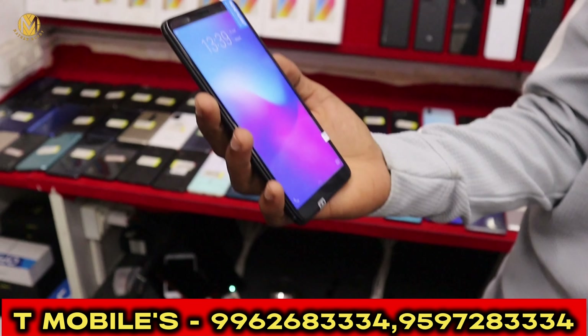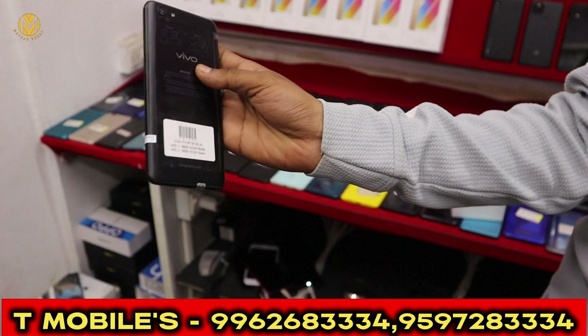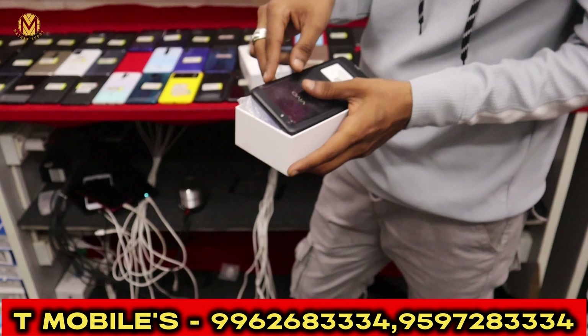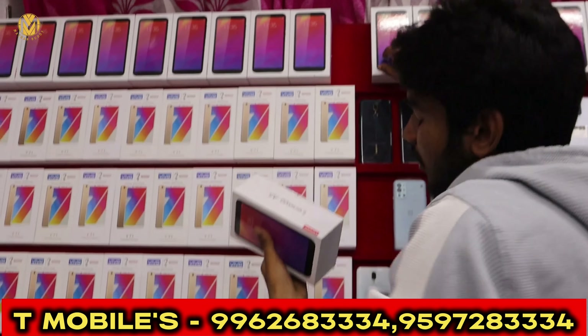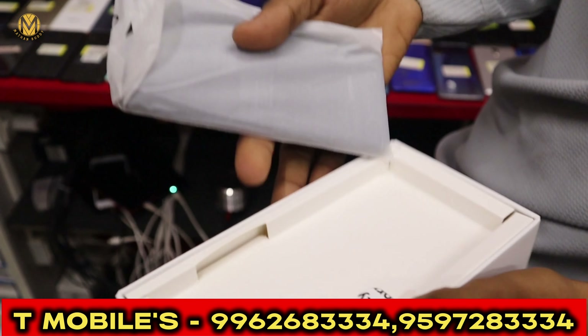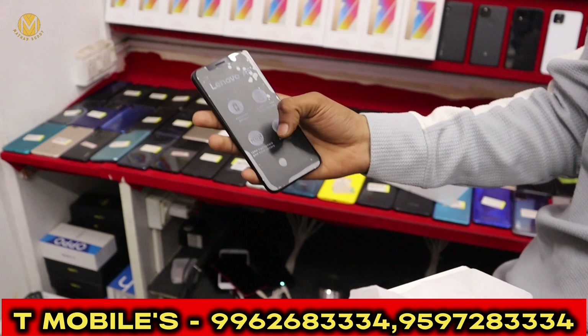It has 6GB RAM and 128GB storage. You can get a 4GB RAM version with a box charger. It has a working condition. You can also get a cable. Another variant has 3GB RAM and 16GB storage with a box charger. You can get a brand new phone.